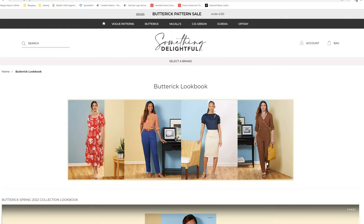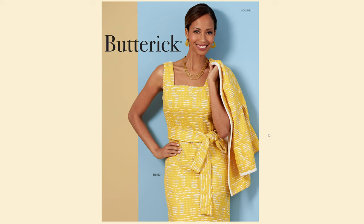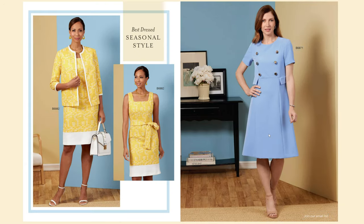Let's go ahead and take a look at the newest collection of Butterick patterns. As always I like to first start off with the lookbook. B6882 is on page two — it is a Chanel style tweed dress and jacket set. I absolutely love this and will most likely pick it up when JoAnn's puts it on sale.